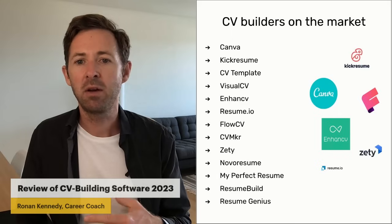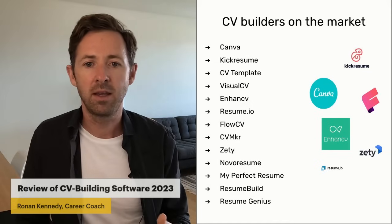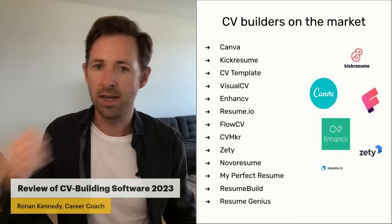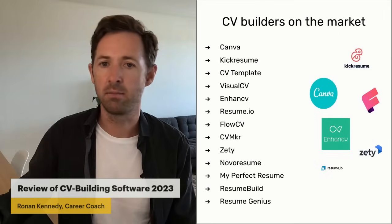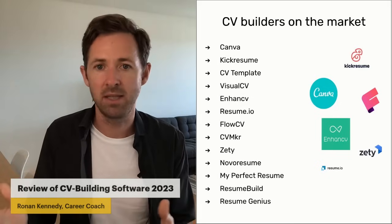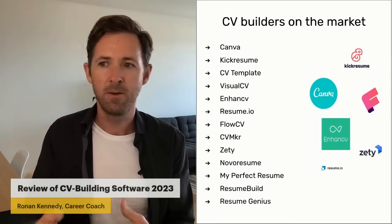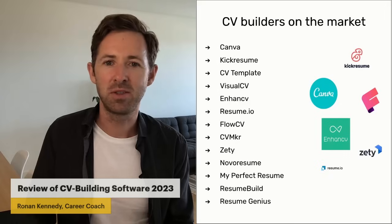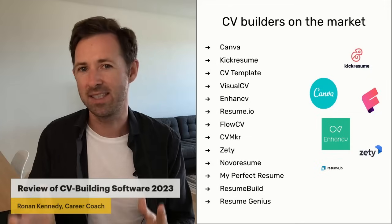Out of all those — and I've done videos on some of them already, so please feel free to check those out — Canva is interesting because it's a free platform where you can design anything from CVs and cover letters to e-books, social media posts, documents, and all sorts of things. It has a nice chunk of templates for CVs, but structuring and layout you still have to do yourself. It gives you a little bit of pre-filled content, but it's usually totally different to what you're looking for. So Canva is really a graphic design tool that can be used for CVs, as opposed to a CV builder as such.